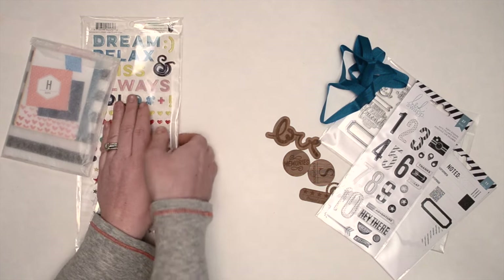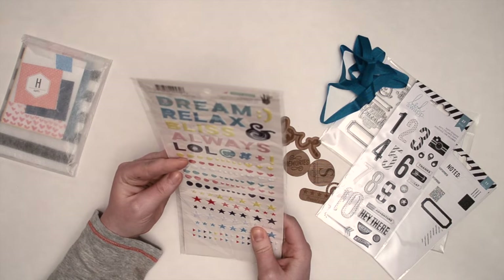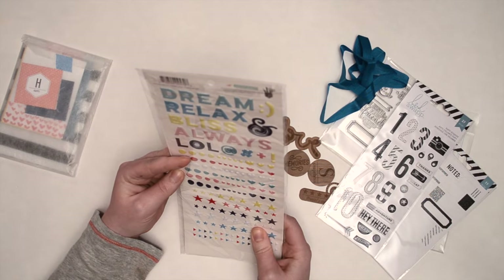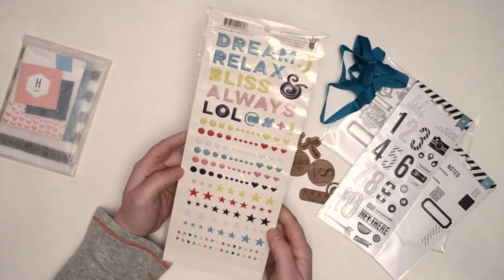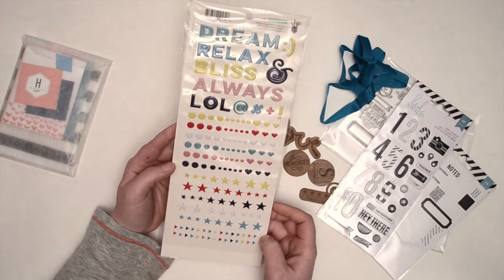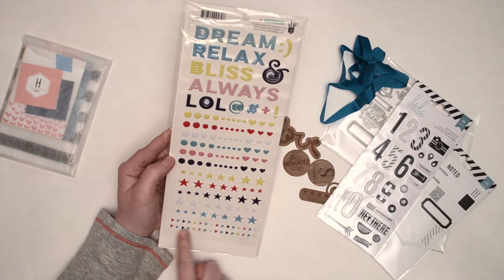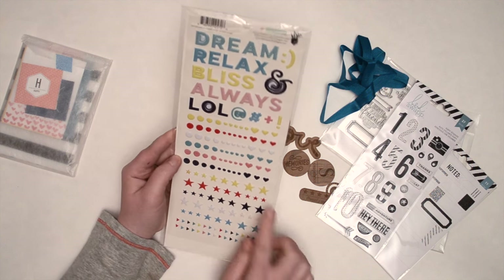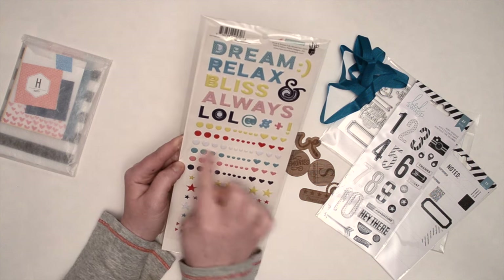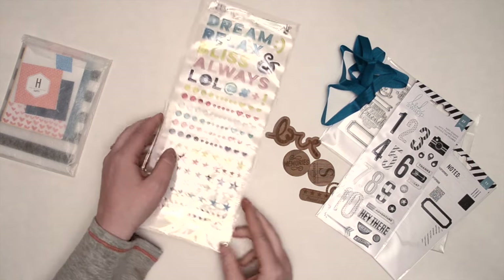I'm so excited about these. These are Fancy Pants word shape puffy stickers. There's a ton of them — I love the directional arrows and the triangle-shaped ones, and then of course the hearts and circles like enamel dots. I will use all of this, so I'm really excited about that.